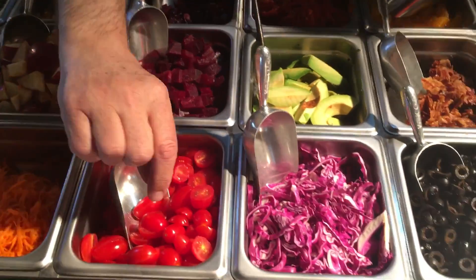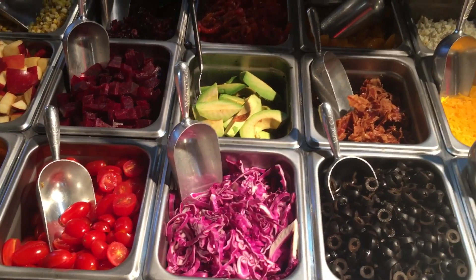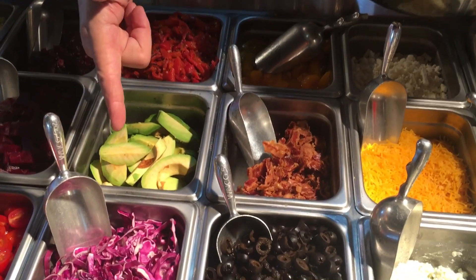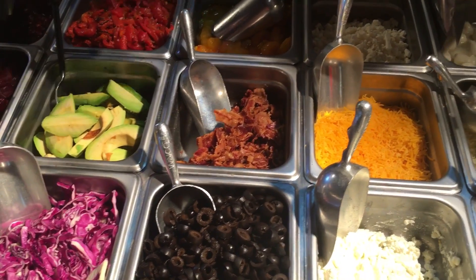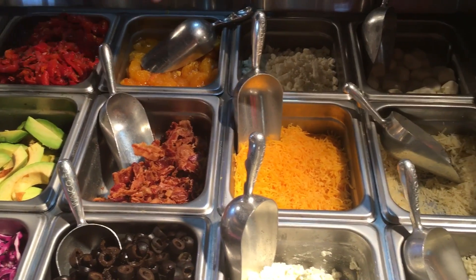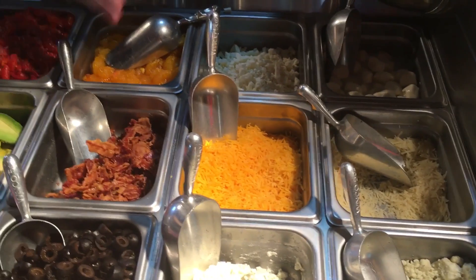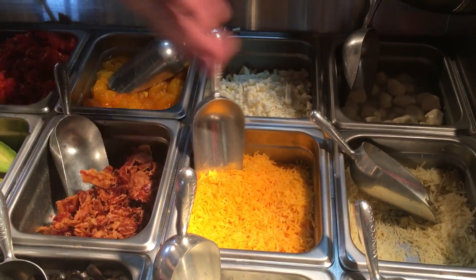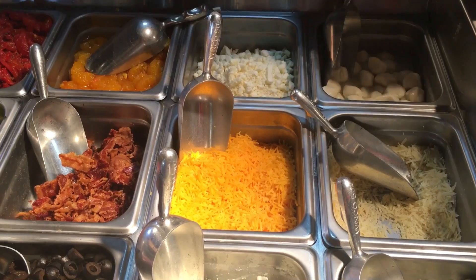Organic little pear tomatoes, beets, sun-dried cranberries, roasted red peppers, avocado, sliced red cabbage, olives, very crisp bacon — very critical. Mandarin oranges are also very critical because the water inside of them, when it mixes with the cheese and the dressing, is part of that magic.